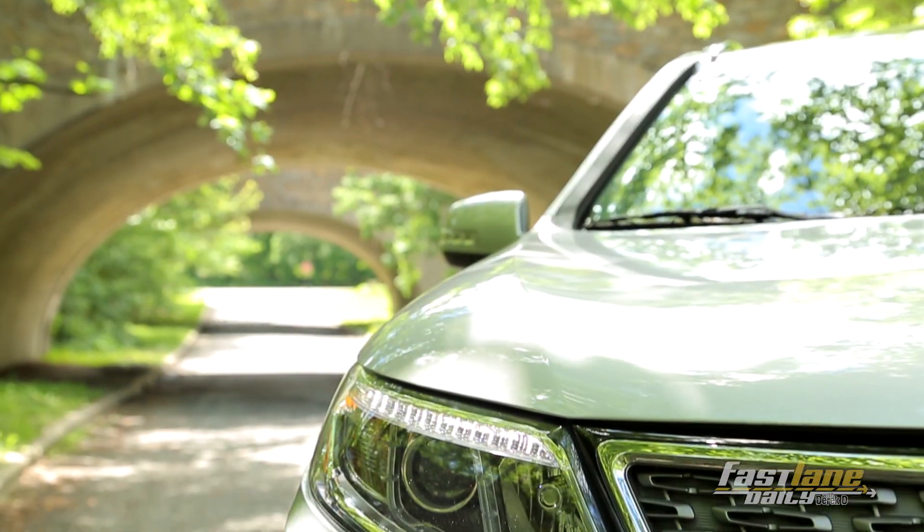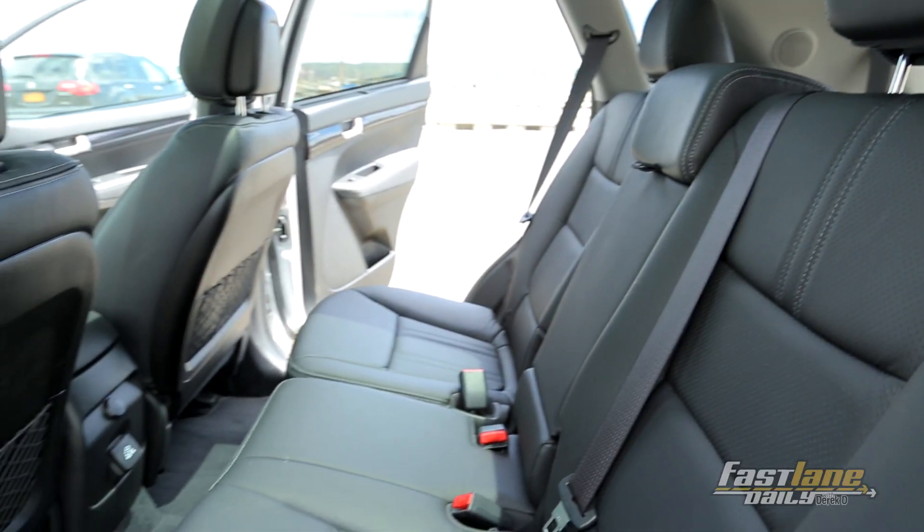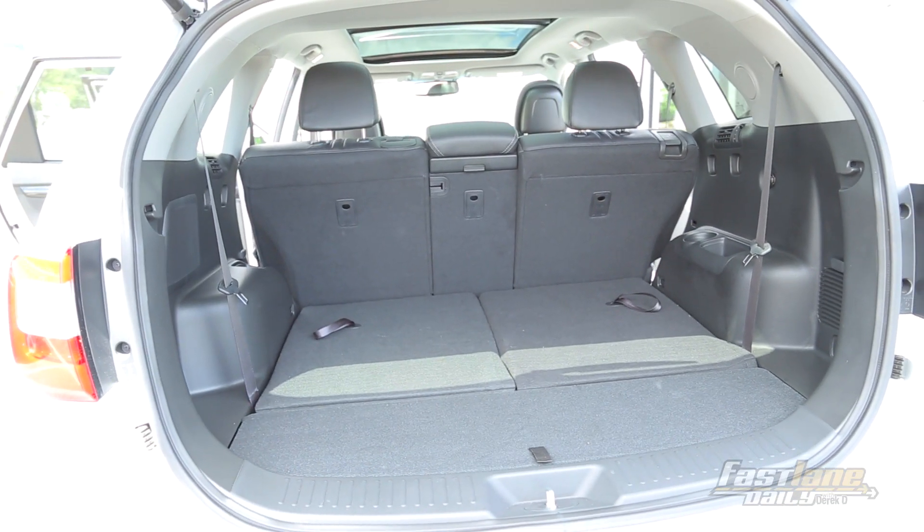Let's talk about some of the things that make this car really exceptional. You've got features like a panoramic sunroof, LED daytime running lamps, 19-inch alloy wheels, and heated and cooled leather seats. There's also an extra row of seating to fit seven. Some pretty impressive stuff at under $40,000.